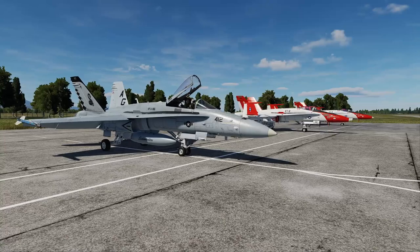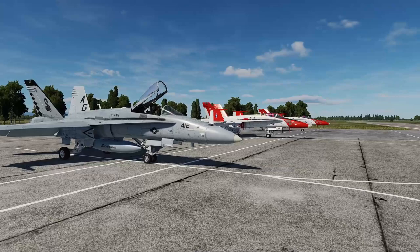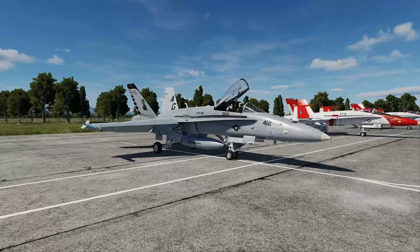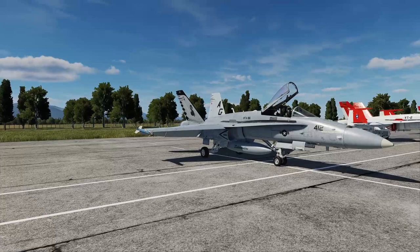Hello everyone, welcome back to the channel. This is Shockwave and this is Shockwave's DCS Academy, lesson number six. Today we finally stop going over the boring stuff and actually jump into the jet. It's an exciting day for all new pilots to DCS who want to learn to fly this beautiful bird.